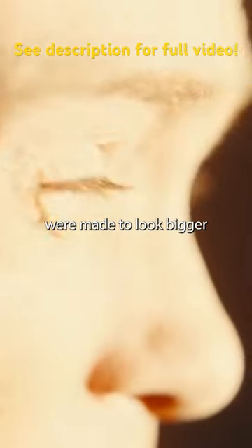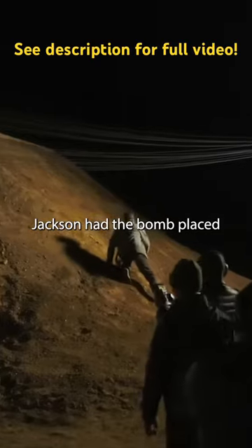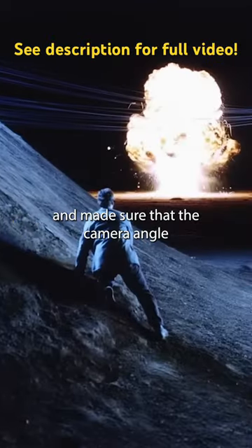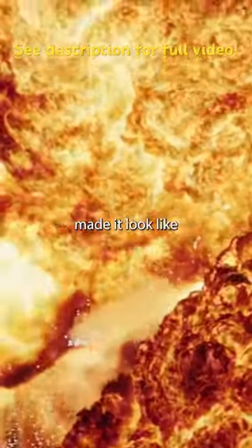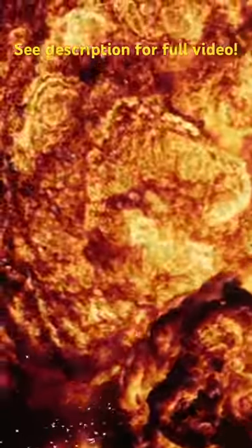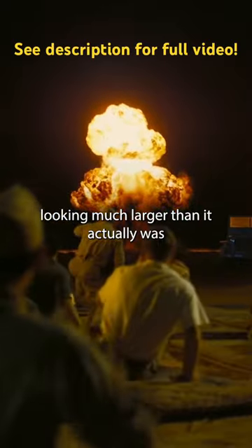The largest explosions were made to look bigger through a simple optical trick. Jackson had the bomb placed between the tower and the camera and made sure that the camera angle made it look like it was actually on the structure. This resulted in the explosion looking much larger than it actually was.